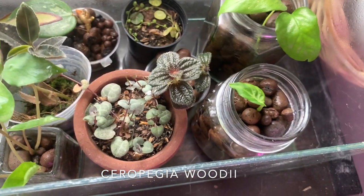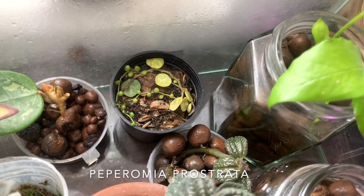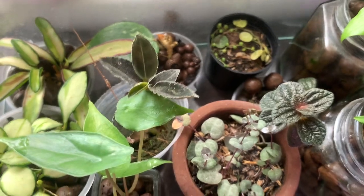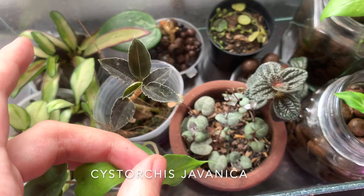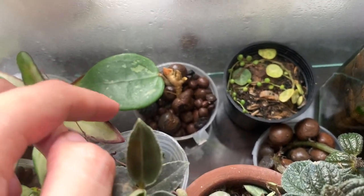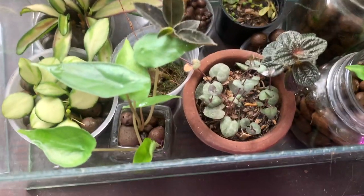Next to it is a string of hearts that I'm just growing in soil because I didn't know you could grow string of hearts in lecca, but apparently you can so I might transfer that over. Over here is a plant I am soon giving up on — a string of turtles — we have been through a lot and I just don't want to talk about it. Next to it is a jewel orchid, kind of covered up — I'll put the specific name on screen — that's my only jewel orchid at the moment.